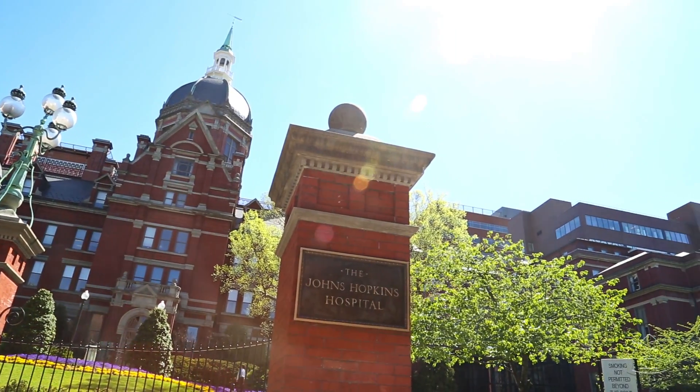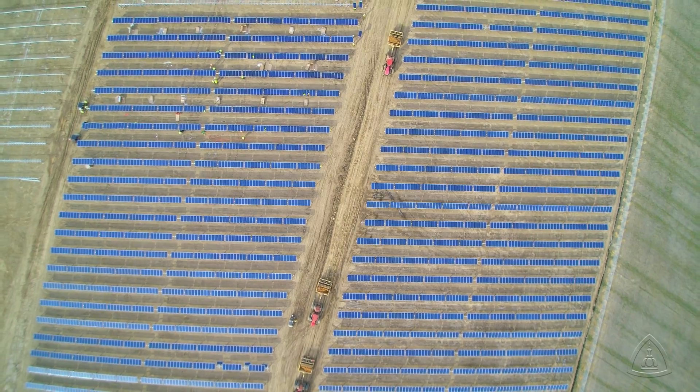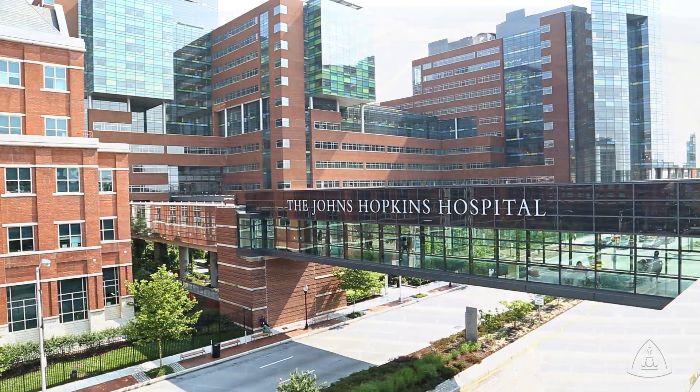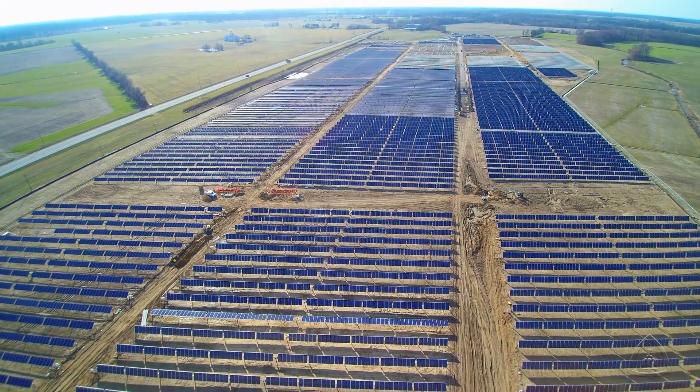Johns Hopkins Medicine is taking advantage of the benefits of solar power. On 100 acres in rural Queen Anne, Maryland, about 60 miles from the Johns Hopkins Hospital campus in Baltimore, the solar farm boasts more than 40,000 solar panels.